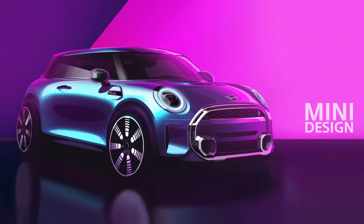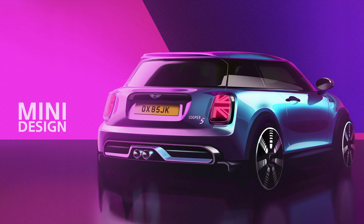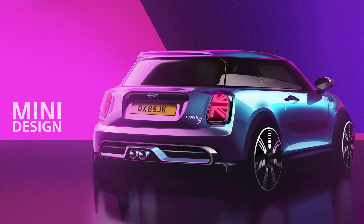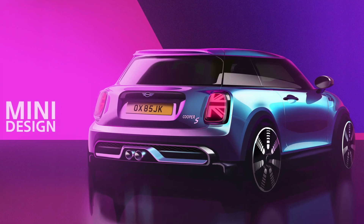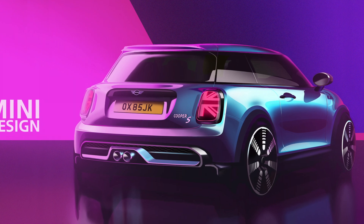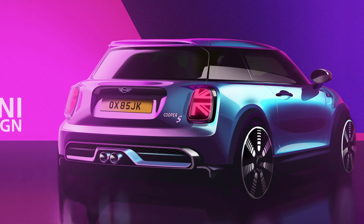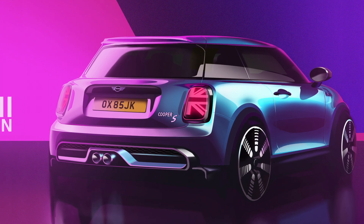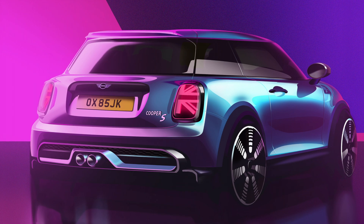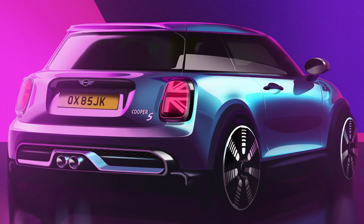The all-electric, all-new MINI hatch will arrive in late 2023 from what we're hearing. We would expect MINI would want to separate the launch of that car and this heavily revised ICE MINI hatch. Given that the F56 hatch was just refreshed a year ago, we'd expect MINI would want to allow the current car to be on sale unchanged for at least three model years. That logic would lead us to believe we'll see this heavily revised MINI hatch — call it the next generation if you want — around the second half of 2024 as a 2025 model.